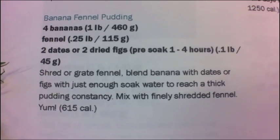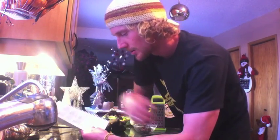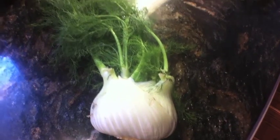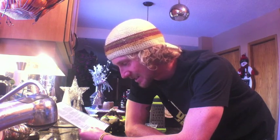The recipe I'm making today is banana fennel pudding. It has four bananas, about one pound; fennel, about 0.25 pounds; and two dates or two dried figs. Shred or grate the fennel, blend banana and dates or figs with just enough water to reach a thick pudding consistency, then mix with finely shredded fennel. That comes out to about 615 calories and I'm pretty hungry — I just did a nice workout downstairs.